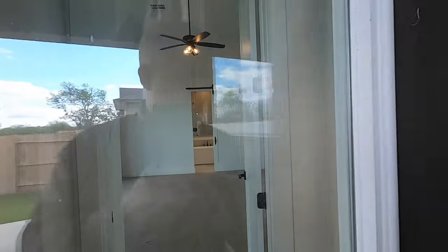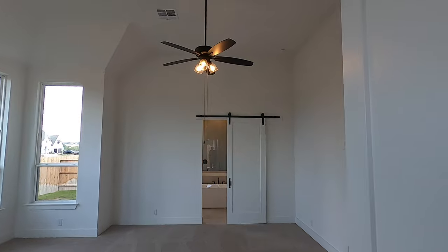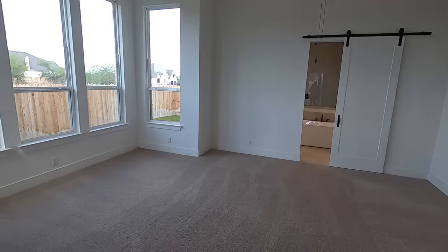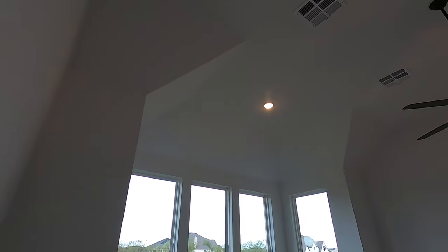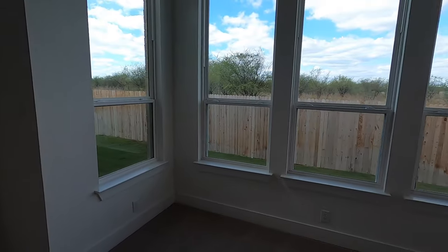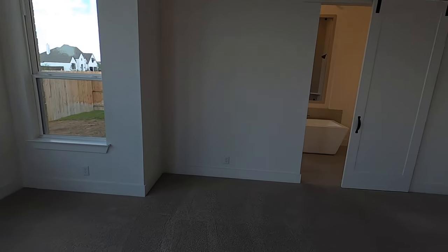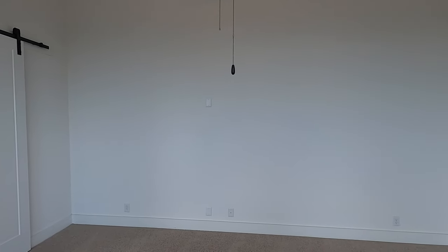Let's check out the master bedroom and bath. Once again, the tall ceilings, and there's a barn door going into the bathroom. This is a really large master bedroom with some unique ceiling features, giving you lots and lots of natural light. Just beautifully done, with the tall baseboards throughout. They've even got the pre-wired TV pass-through there, so you can really do some neat stuff.